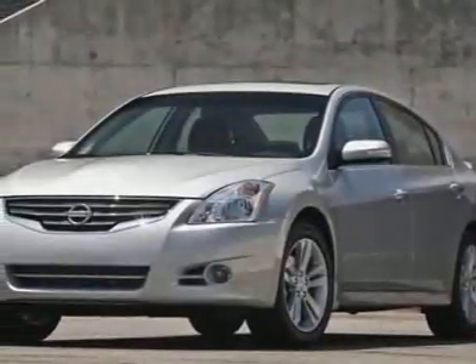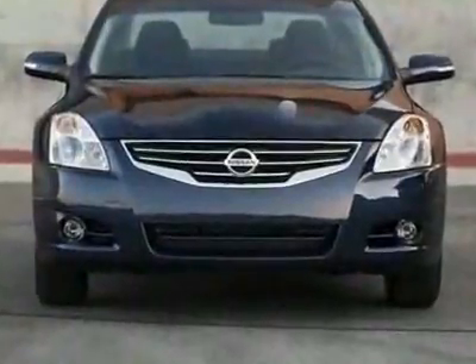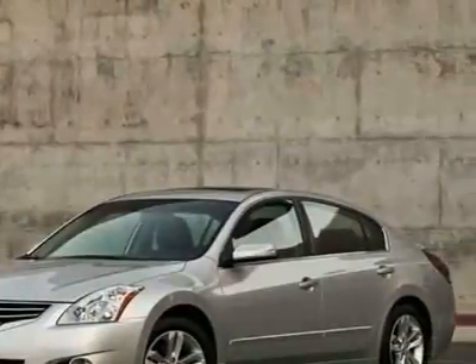Come take a look at this new 2010 Nissan Altima sedan CVT 2.5. For your protection, this vehicle has a full factory warranty. This vehicle gets 23 miles per gallon in the city and 32 on the highway.